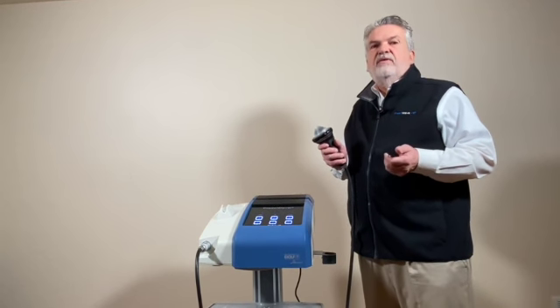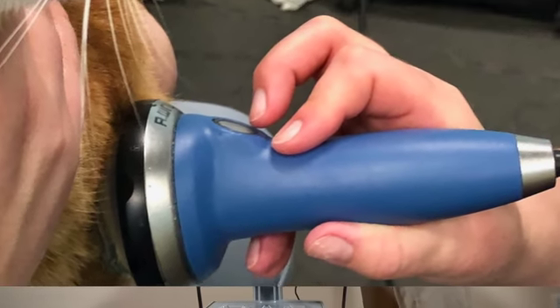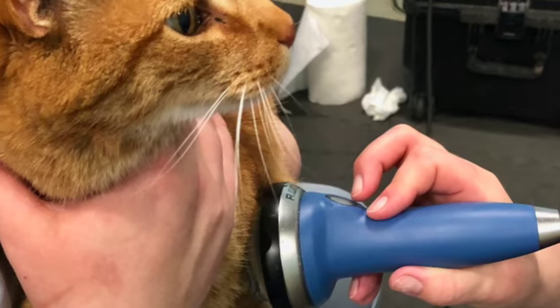Number one: the devices that were out there were so loud that you actually had to use ear protection in order to use them. And imagine an animal trying to tolerate that much noise.